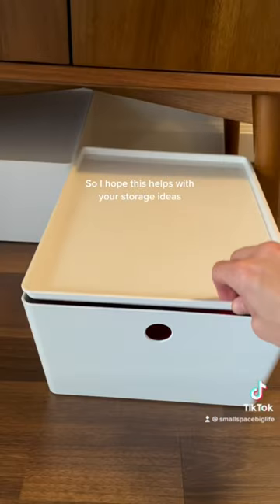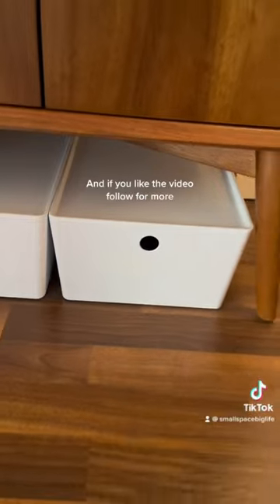It's gained me so much space. I hope this helps with your storage ideas, and if you like the video, follow for more.